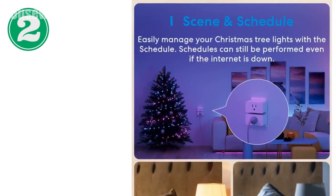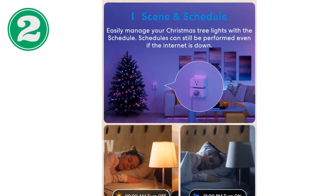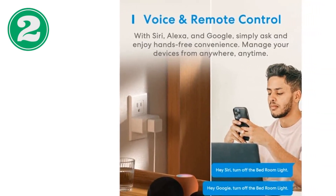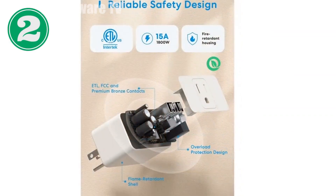Save energy with scheduled on/off times and stack two plugs in the same outlet for maximum convenience. The included 4-pack allows you to transform multiple devices into smart home essentials. Upgrade your home with the Meros Smart Plug Mini and experience the future of convenience and automation.